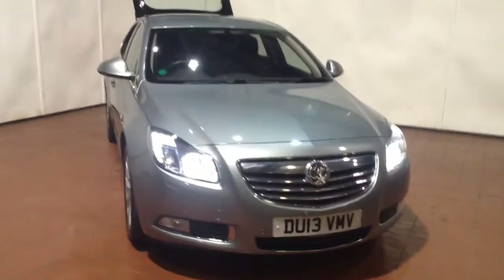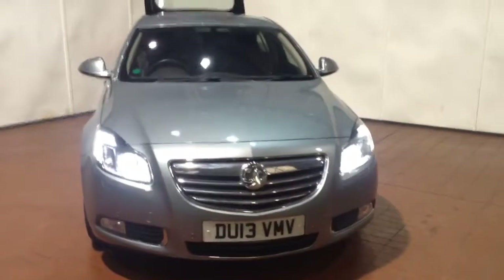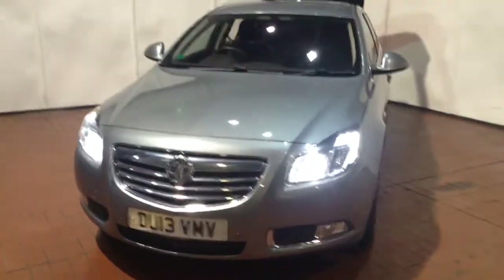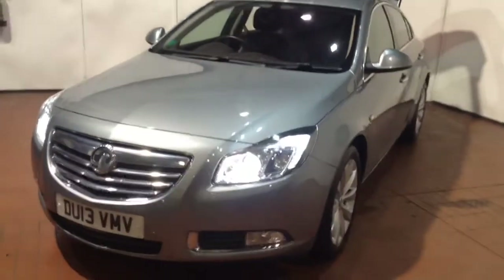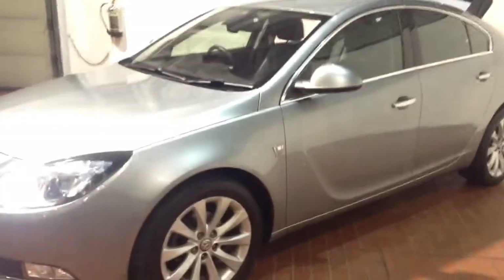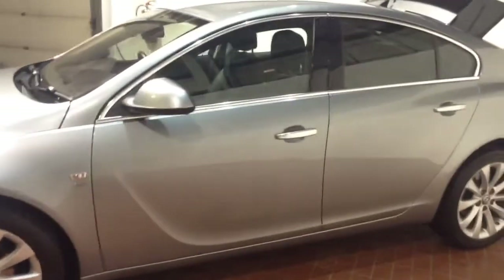Welcome to Wessex Garages in Newport. In today's presentation we have a Vauxhall Insignia CDTI Elite Nav model. This vehicle comes fitted with a 2.0-litre CDTI diesel engine and a 6-speed manual gearbox, first registered in 2013 on a 13 plate, and it comes finished in silver.